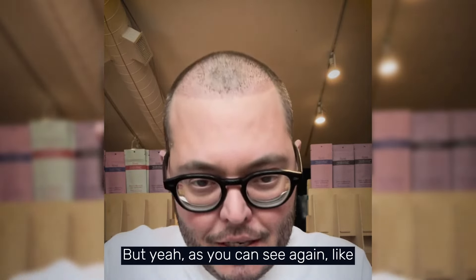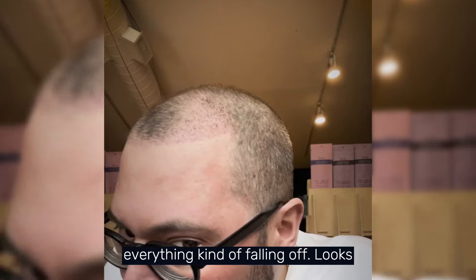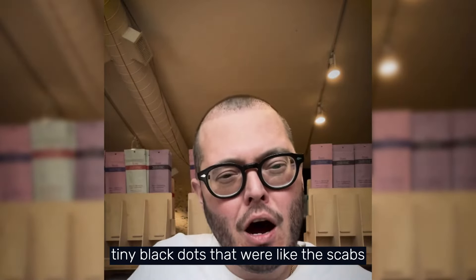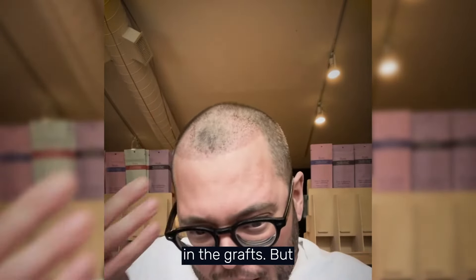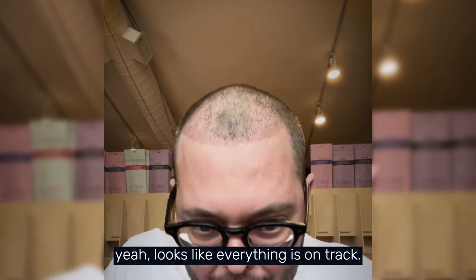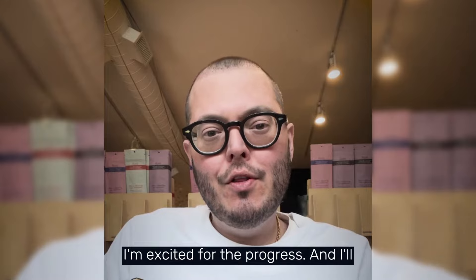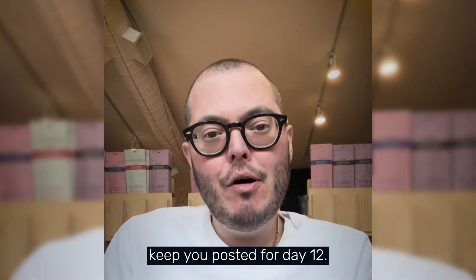As you can see, everything is falling off and the scabs look like they're mostly gone. I got a lot coming off in the shower yesterday — just little tiny black dots that were the scabs and grafts. Everything looks like it's on track and I'm excited for the progress. I'll keep you posted for day 12.